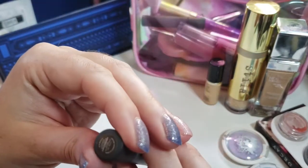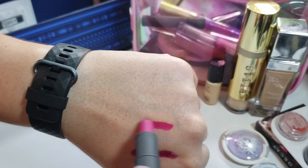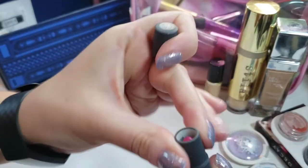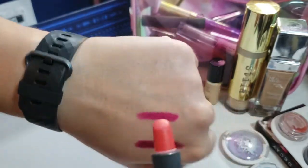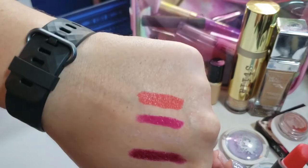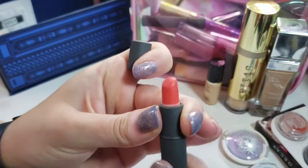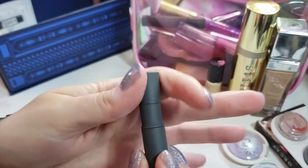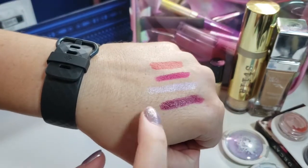The next one is Lingonberry, which is a really pretty color — very similar to Kimchi but a little bit more purple, which I really like. And last we have Tangerine, which is a lovely summer coral. I don't wear coral a whole lot, so I have a long way to go with this, but I think these are going to be great summer colors and I'm looking forward to using these.